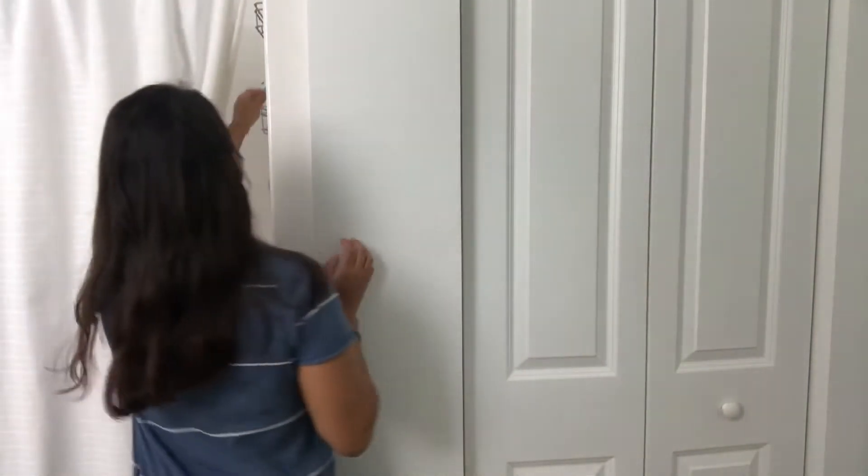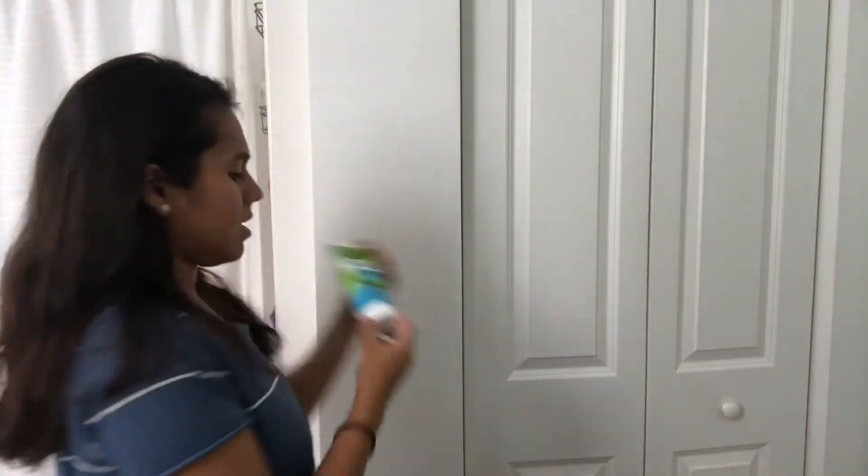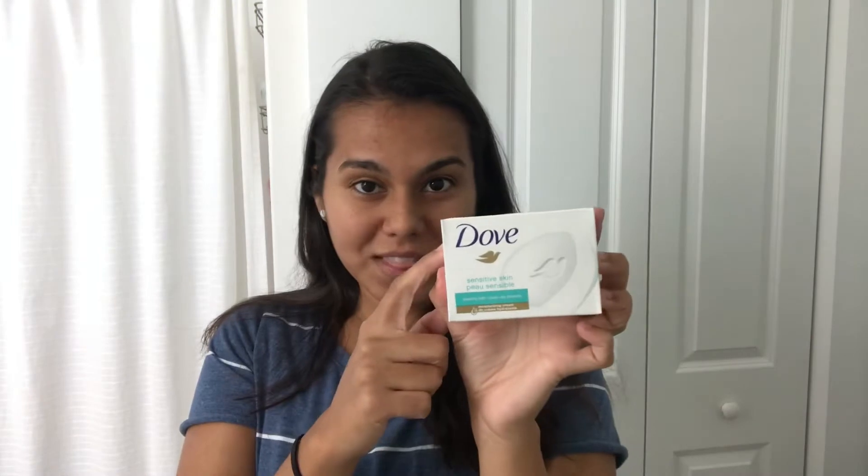When I exfoliate, I use this product here. I don't do this every day, but I do it every three days or so — so double cleanse with the Dove, and exfoliate with this.